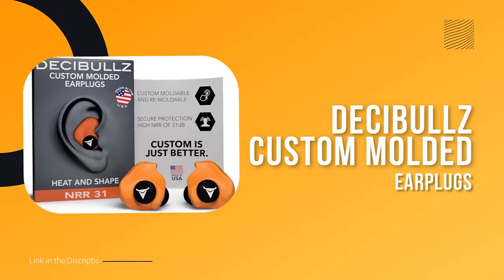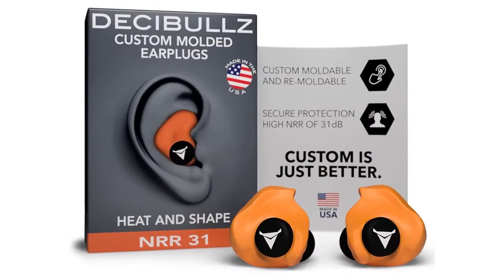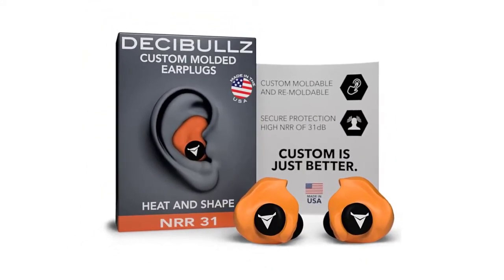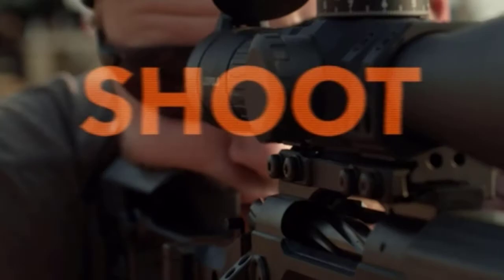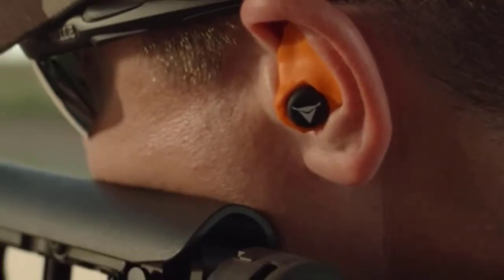Number one: Decibels Custom Molded Earplugs. Looking for a set of earplugs that will never hurt, never fall out, and provide superior noise isolation? Look no further than Decibels Custom Molded Earplugs. These earplugs are easily and quickly fitted to the exact shape of your ear, creating a perfect-fitting earplug that will provide superior noise isolation.